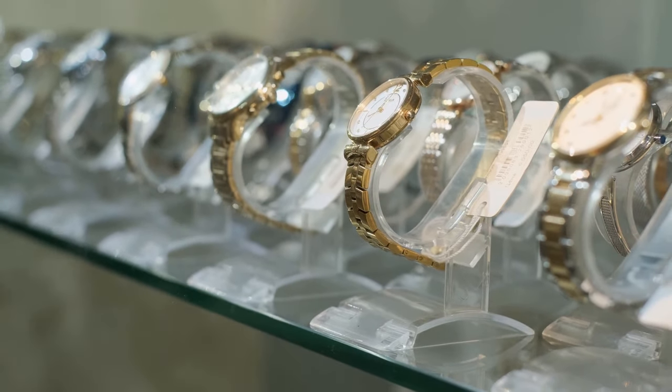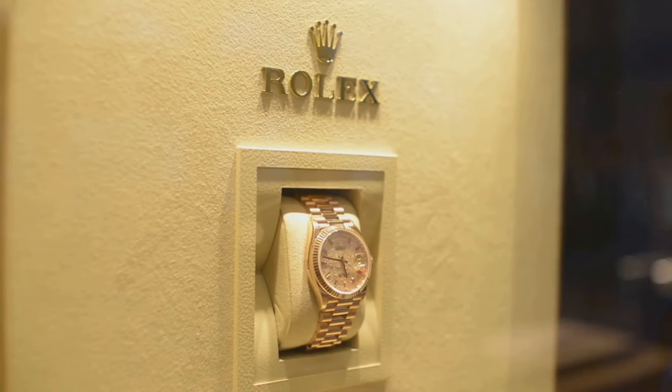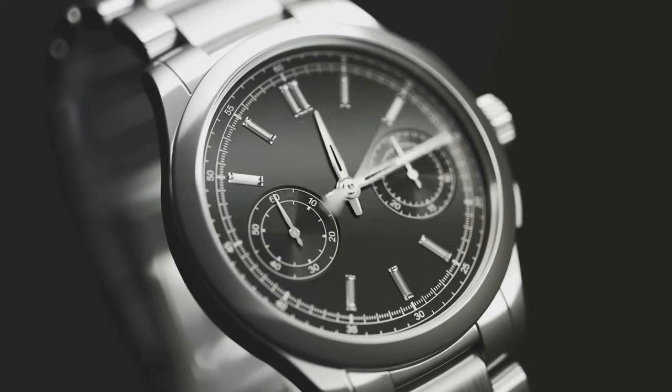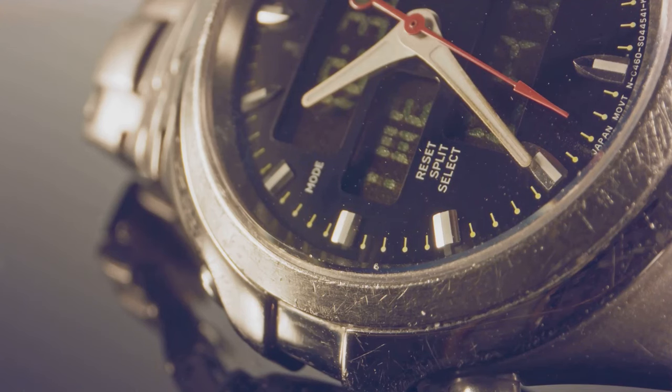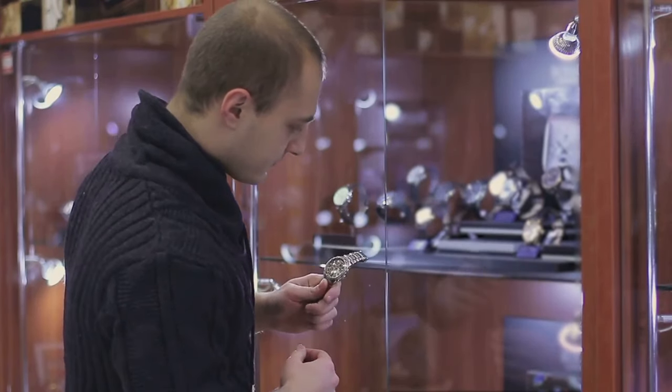Hey everyone, welcome back to the channel — feel free to comment, subscribe and share. Today we're diving into the world of celebrity fashion, specifically their wrist game. We're talking about the big leagues: the Rolexes, the Pateks, the kind of watches that cost more than a car — maybe even a house. Let's check out the top watches that our favorite stars are rocking and maybe get a little inspiration for our own wrist game.